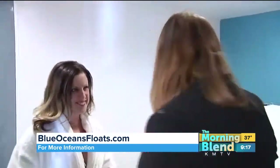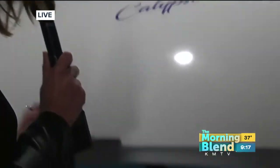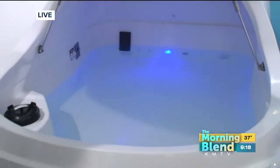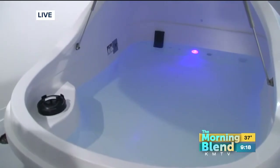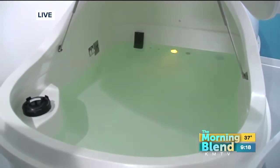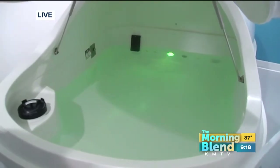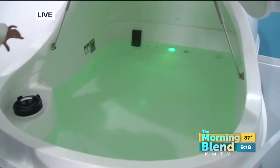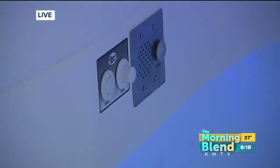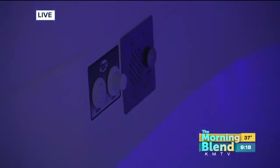Some people might think about being claustrophobic or floating in a bathtub, but you've got to take a look at this — you just pop it open like this and look at what's inside. It's really spacious. The float pod itself has 10 inches of water, and the water is lukewarm — it's skin temperature, about 97 to 98 degrees. It's dense with about 800 pounds of magnesium sulfate, so when you get in, you are literally going to float. There are two buttons inside that give you lights and music as an option, or you can just crawl in, close the lid, and simply float.